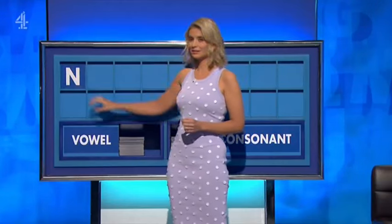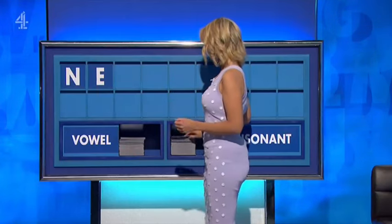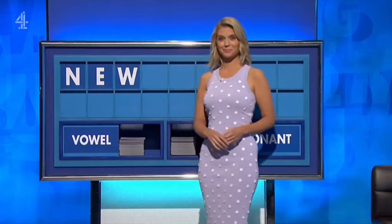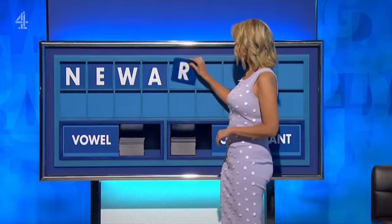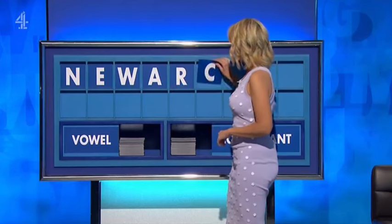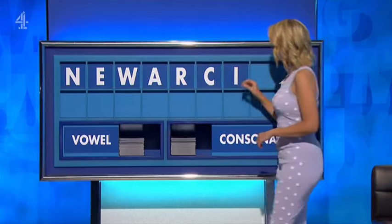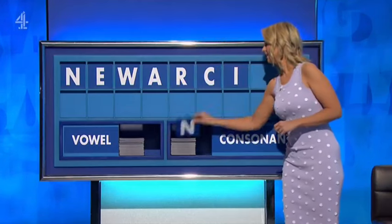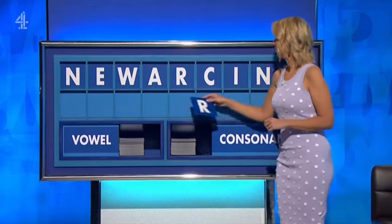Oh, by the way. Thank you, David. N. And a vowel? E. And a consonant, please? W. And a vowel? A. And a consonant, please? R. And a consonant? C. And a vowel? I. And a consonant? N. And a final consonant? A final R.